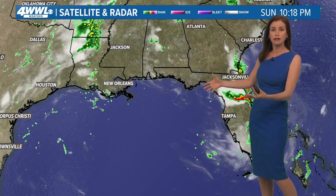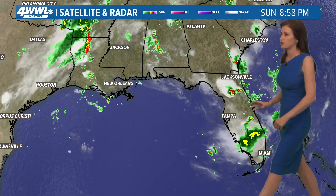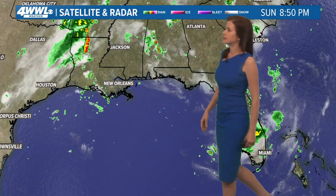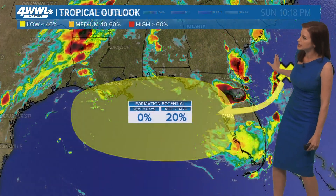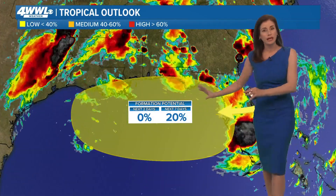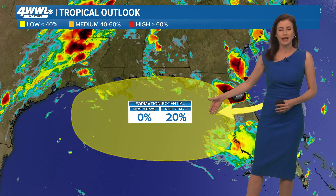You might be interested in that spot highlighted for possible development — a low chance of development in the Gulf. We're watching over here right now for where that low pressure is. We've also had a big upper low spinning some moisture toward our part of the Gulf Coast over the weekend, and what we're going to see is this moving across Florida, getting into the northern Gulf. There is officially a low chance of development right now from the National Hurricane Center.